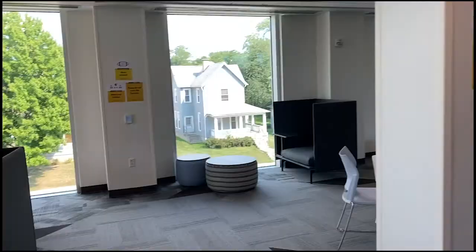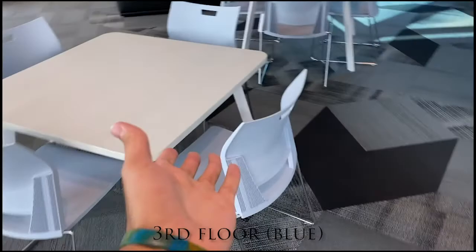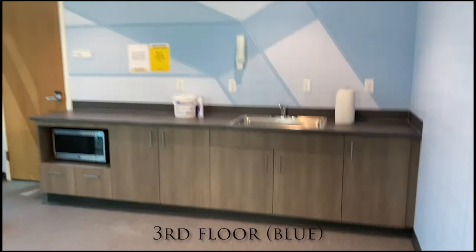The third floor is blue, and the kitchenettes are all the same, just in different colors in the back.